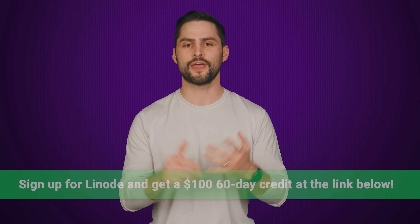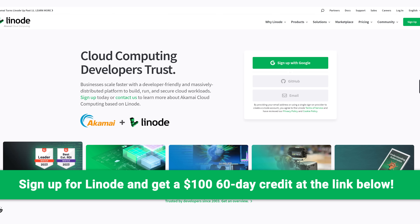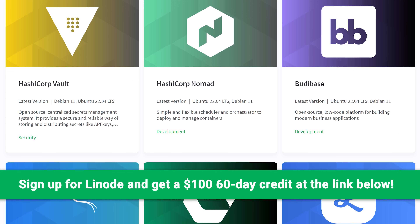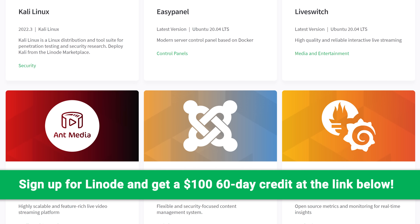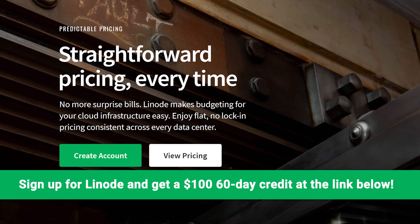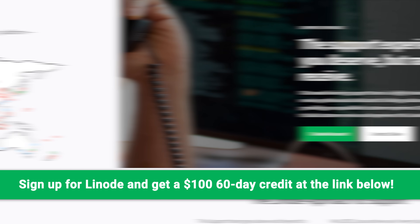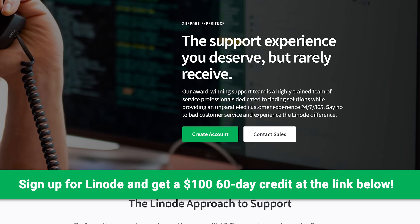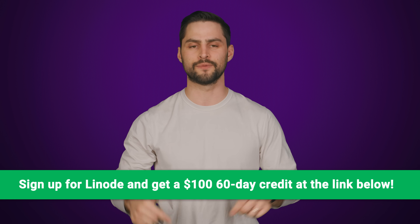Linode is a powerful Linux-based cloud computing service from Akamai that's affordable and easy to use. They have a large marketplace with one-click apps to quickly deploy servers for website development, file hosting, database management, video hosting, or even video game servers. Their affordable pricing has no hidden fees and you only pay for what you use. Best of all, Linode has data centers worldwide and 100% human, 24/7, 365 customer service reachable by phone, email, or social media. Sign up for a free account today and get a $100 60-day credit on your new Linode account at the link below.